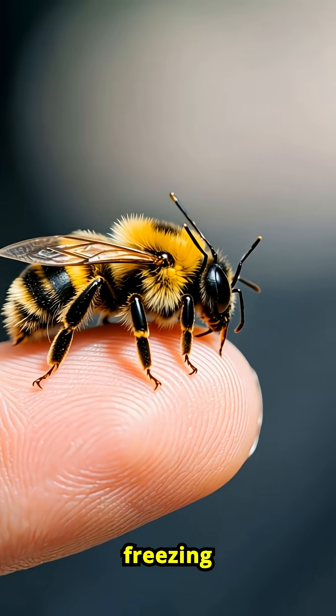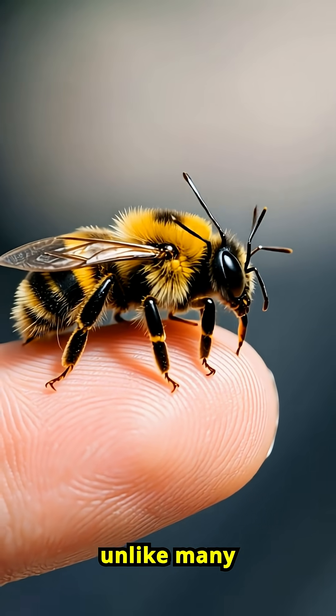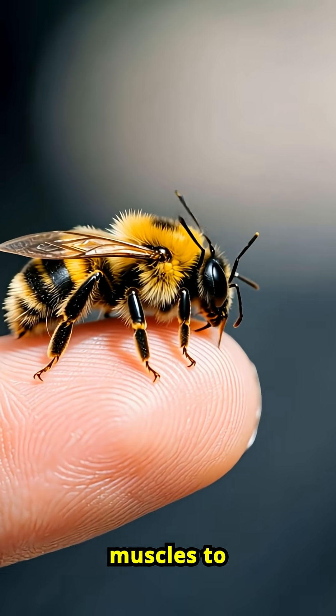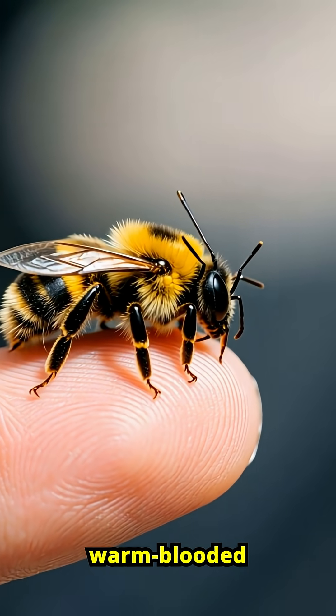Bumblebees can fly in freezing temperatures, unlike many other bees. Their secret? They vibrate their flight muscles to generate heat, like warm-blooded insects.